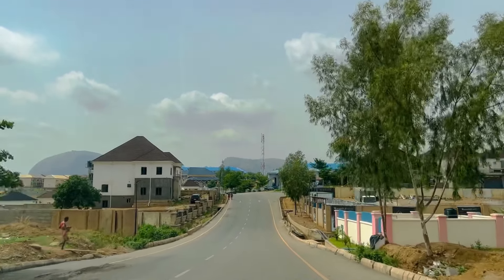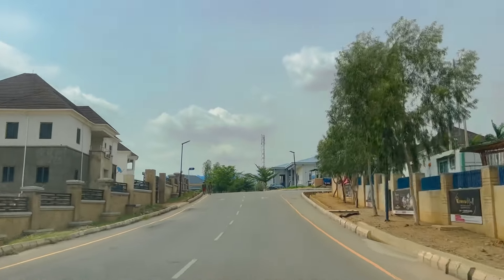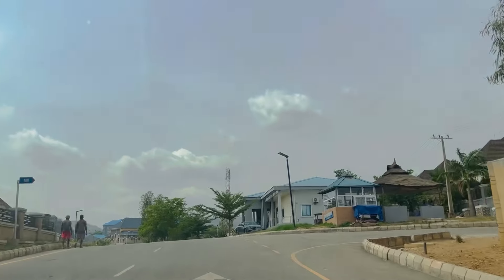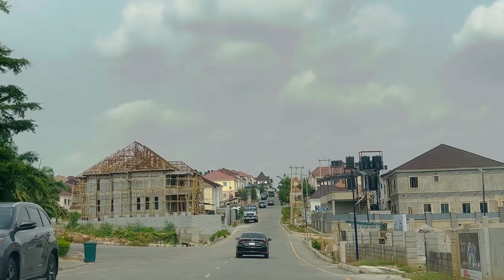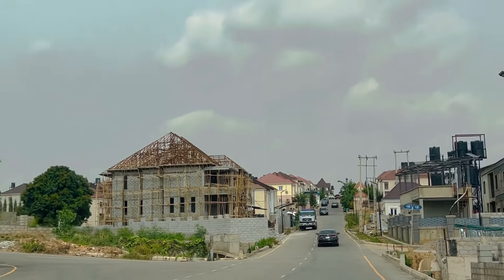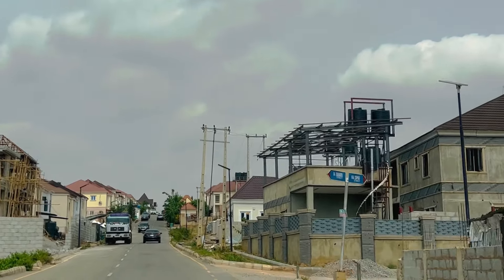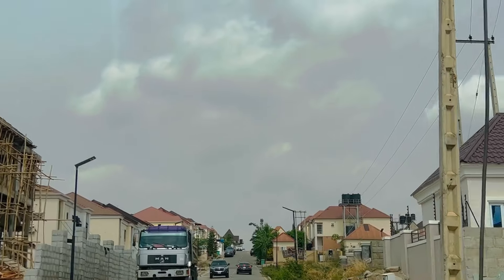You can see how clean this place is — they have cleaners who come to keep it very neat. While we were touring, nobody saw any litter around. There's even a suya and kilishi joint within the estate. Basically it's a place where you can stay, sit out, and do everything within the estate without needing to go out.